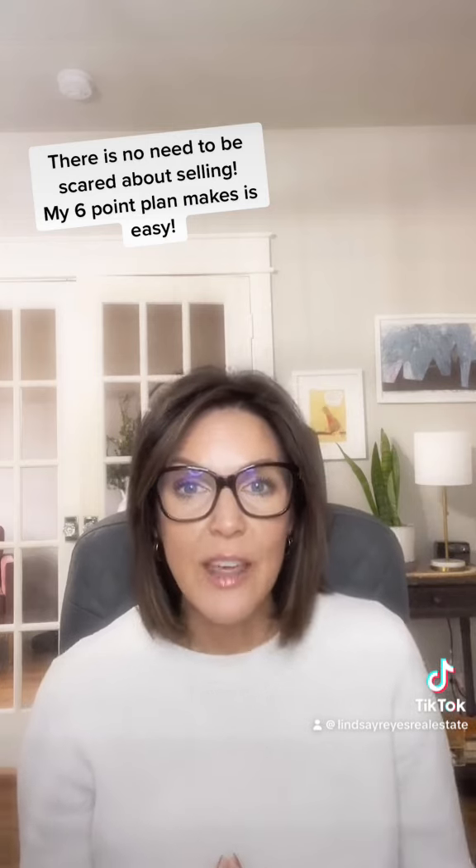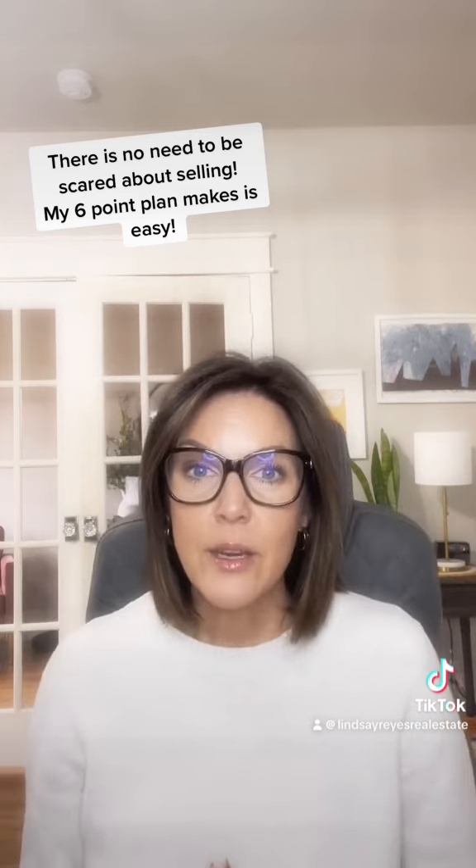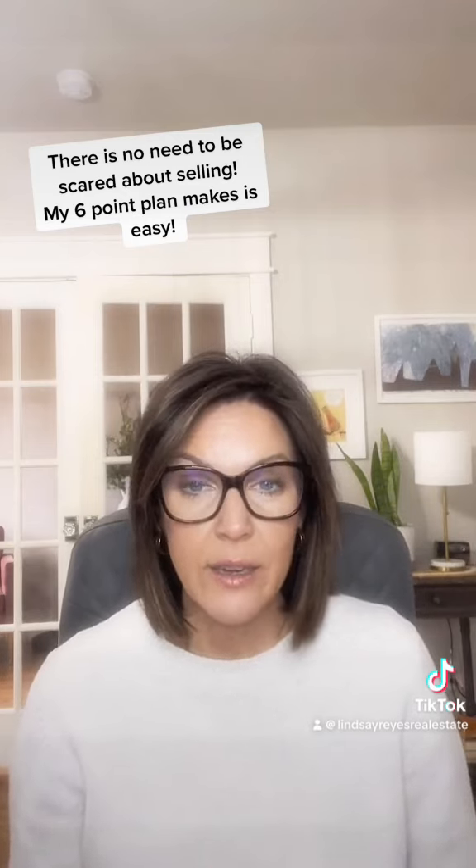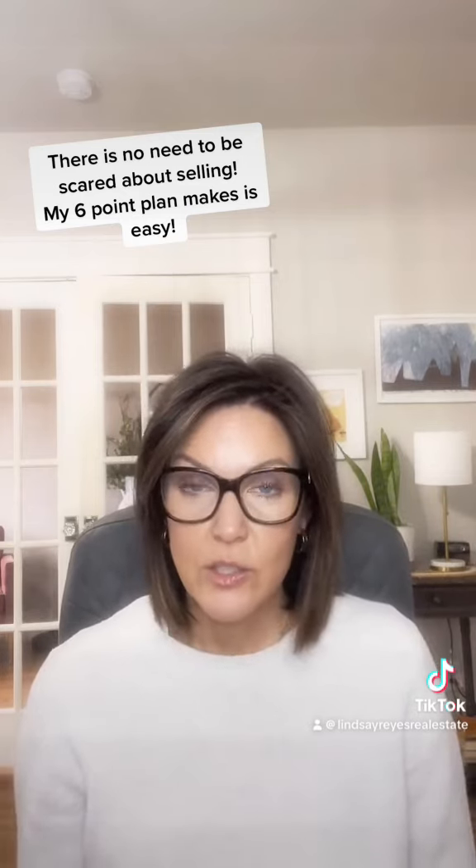Then I'm going to put together a marketing plan that is specific to your home and specific to the current market that we're in. Things change when the market changes.